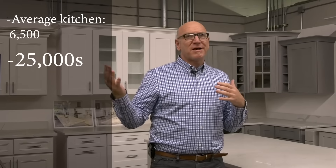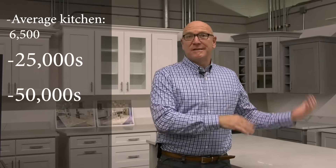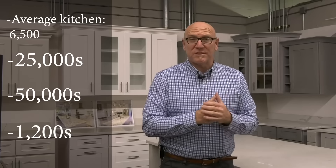We hope you'll come in and see what over 4,200 customers have seen since we started selling kitchen cabinets 12 years ago. We've done about 4,200 kitchens, and our average kitchen is about $6,500 — though we do $25,000s, $50,000s, and $1,200s as well, so we're happy to help anyone. The common thread with everyone is that they're looking for a great value, and that's what you're going to get here at Universal.